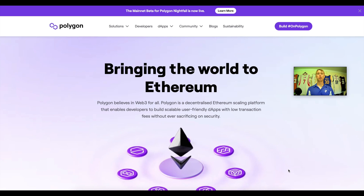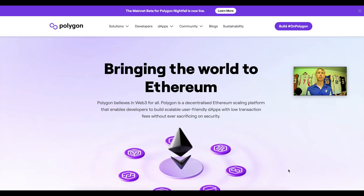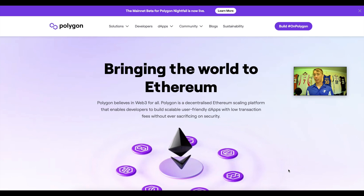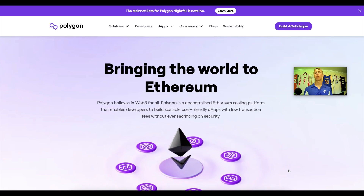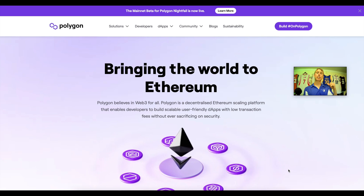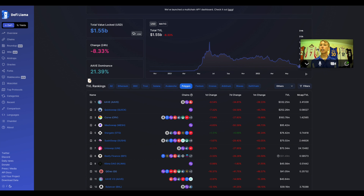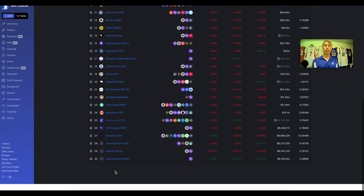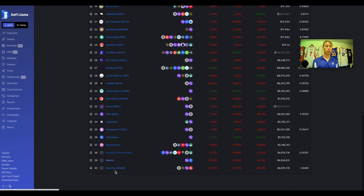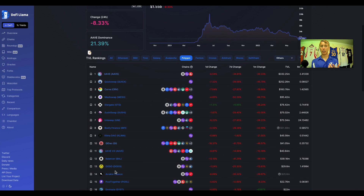Bringing the world to Ethereum — this is their MO. The TLDR and the best way to understand Polygon is that it's Ethereum but with less gas fees. This is a proof-of-stake blockchain instead of proof-of-work — currently Ethereum is proof-of-work. Going on DeFi Llama, we can see a list of the dApps that are on Polygon. The list goes on and on, and it's kind of ironic — poly means many, so they have many projects on Polygon.